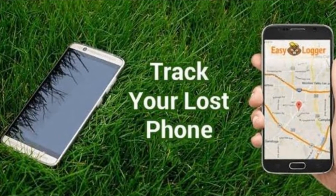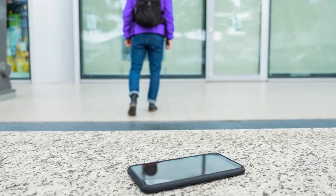Losing a phone can be stressful, but there are several ways to track it down. Let's explore some effective methods.